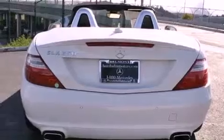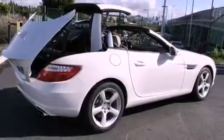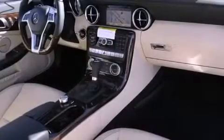Its top features and packages include the Premium One Package, a navigation system, heated front seats, XM satellite radio, and top-down motoring can be extended into the cooler months with the Airscarf neck-level heating system that provides warm air on the occupant's neck and shoulders from a vent beneath each headrest.